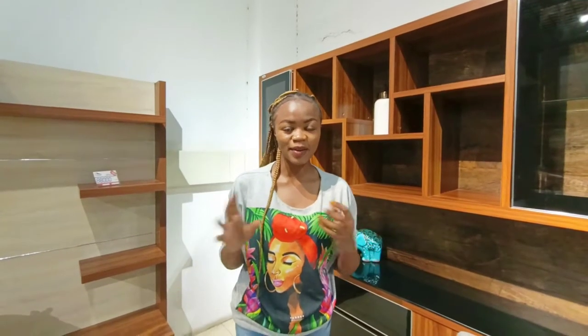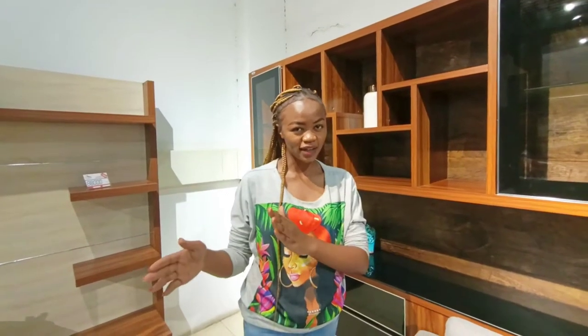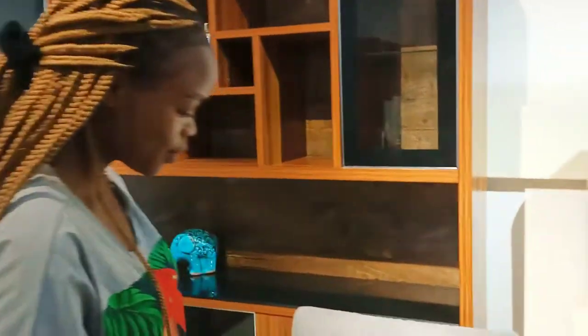Hi, welcome to our channel, i-Home TV. In today's video I have a very interesting challenge — me and my friend will be challenging ourselves to see who can do the best decorating. There she is, say hi! What's your name? So we will be doing a decoration of this beautiful sofa right here.